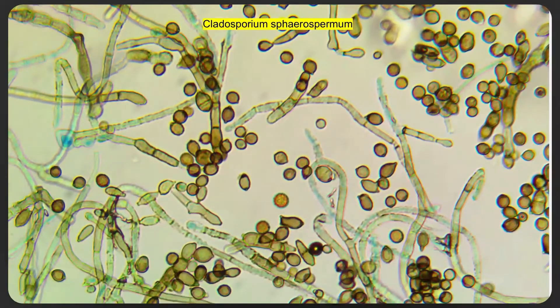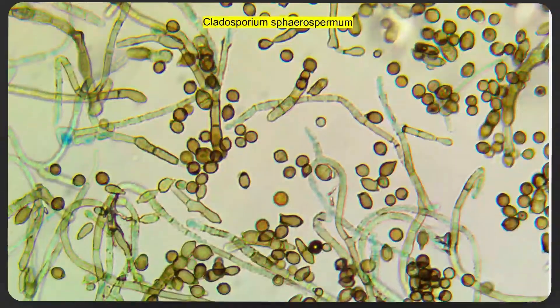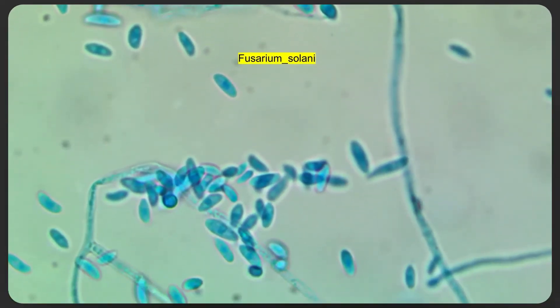Similarly, Cladosporium — many people in the wellness community are aware of the deleterious or adverse impact of Cladosporium on health. It is linked to allergies and asthma and produces very characteristic colonies under the microscope. The key takeaway from this image is really the tremendous diversity of shape.